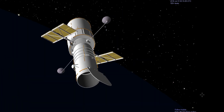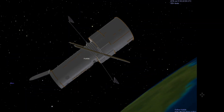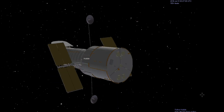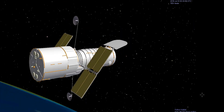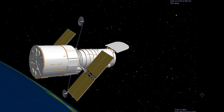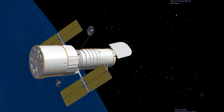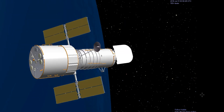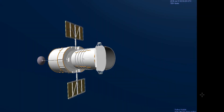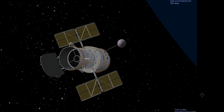Hubble has made more than 1.3 million observations since its mission began in 1990. The Hubble telescope has been one of the most productive scientific instruments ever built, as astronomers have published more than 15,000 scientific papers using data obtained from the Hubble telescope, and those papers have been cited in other papers 738,000 times.